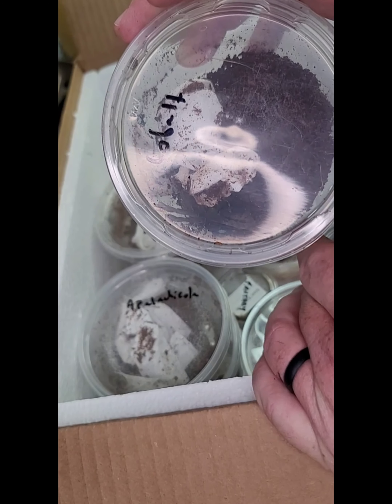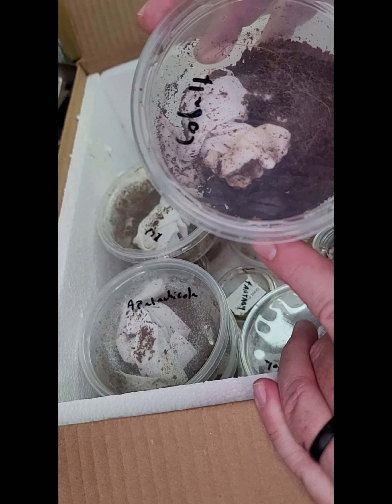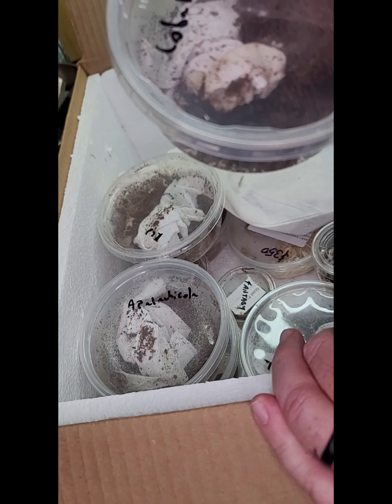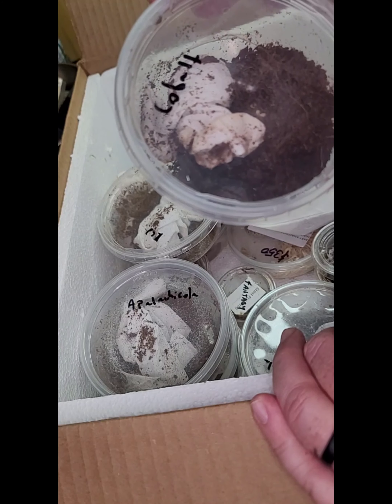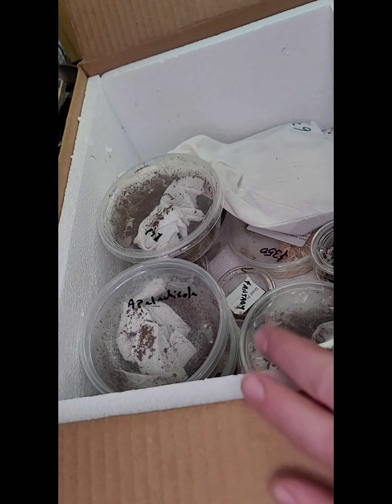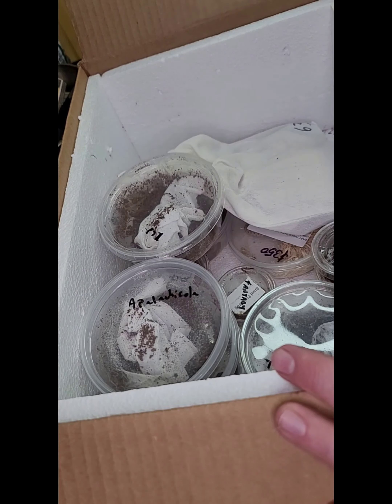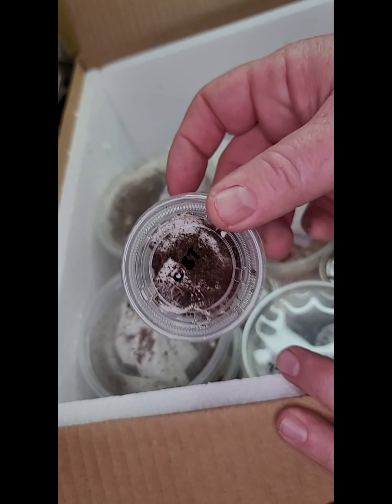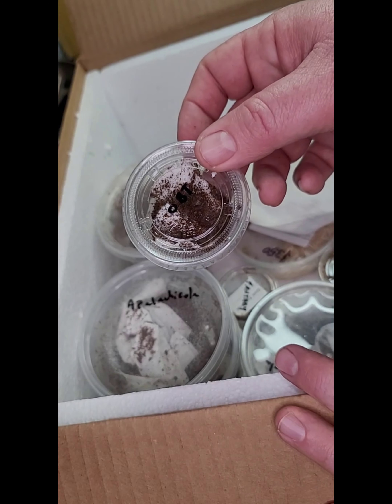Next up is a Cobalt Blue — these are usually not very friendly, not very happy, but they are really pretty. This one is listed as a Green Femur Cobalt Blue, so I don't know exactly if it's slightly different than a normal cobalt or if that's just the name written on here.